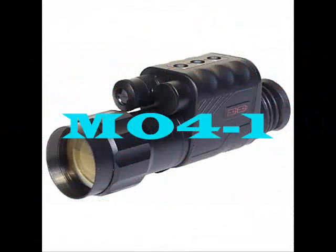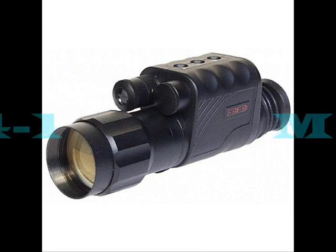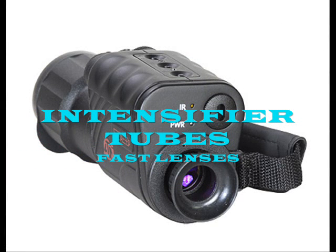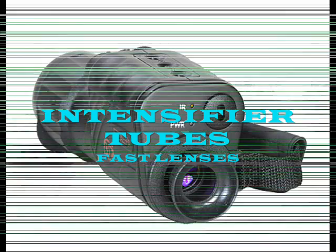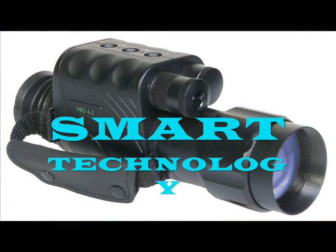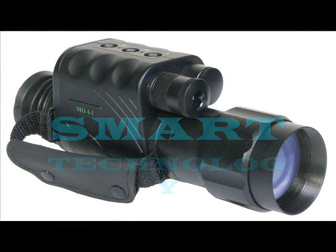ATN's M04-1 is so packed with features that it is unsurpassable by competitors in the same field. With high-quality image intensifier tubes and fast lenses, the M04-1 has very high brightness output. Not only does it have unbelievable light amplification, it also provides superior clarity and high magnification. The M04-1 comes standard with ATN's cutting-edge smart technology.